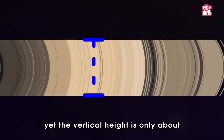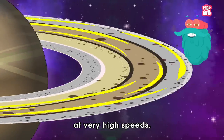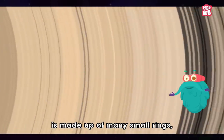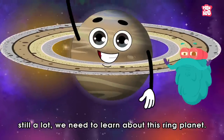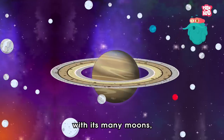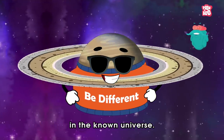The ring structure is as wide as four and a half Earths. Yet the vertical height is only about 30 feet in the main rings. And you will be amazed to know that these rings are not still but circle around Saturn at very high speeds. Not only that, a closer look reveals that each large ring is made up of many small rings, sometimes called ringlets. Though there is still a lot we need to learn about this ring planet, whatever we know, we can surely say that Saturn, with its many moons, multiple rings and gassy composition, surely defines the motto: Be different, better than anything else in the known universe.